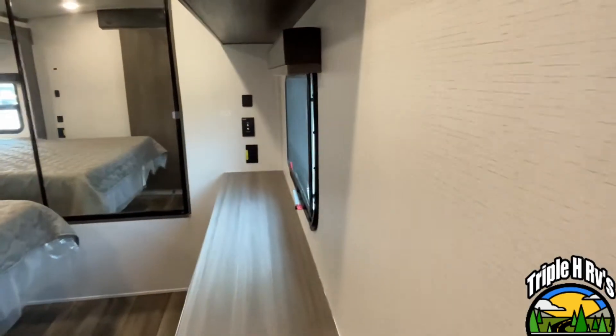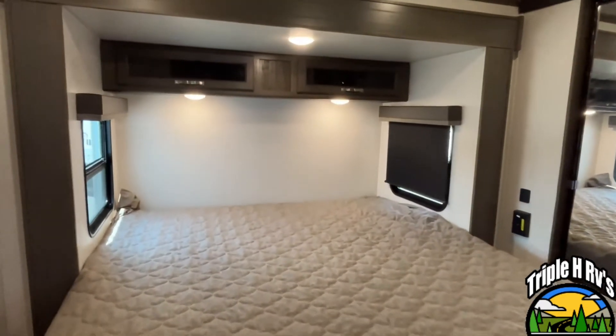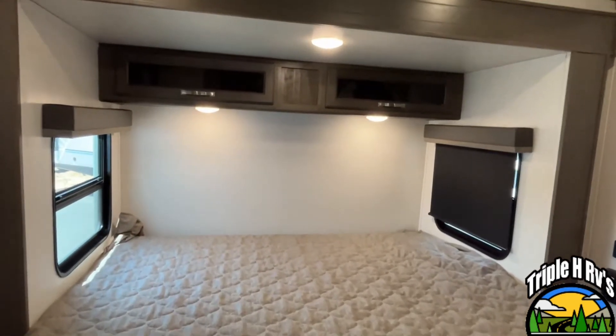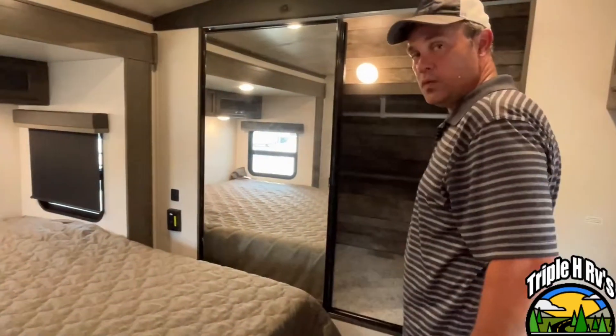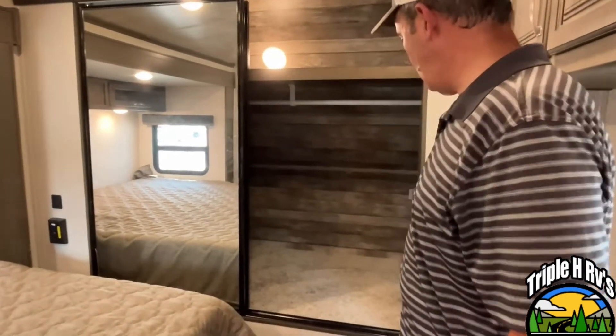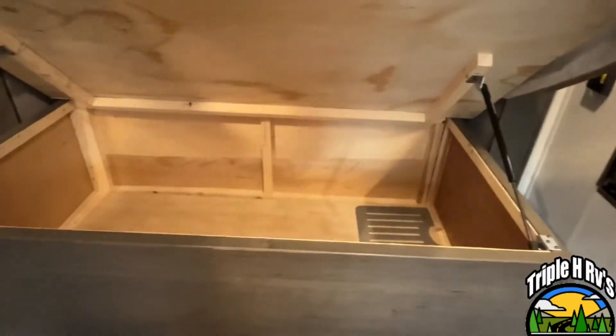Moving into the master bedroom, this is going to have a king-size bed on a slide. You have windows on both sides for ventilation and a little bit of storage up above. At the back, you're going to have a nice large closet with mirrored sliding doors — this is very, very large, and it does have a shelf up above it. There is some storage underneath the bed as well.